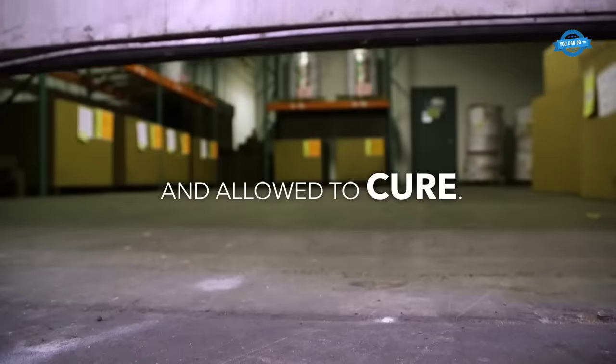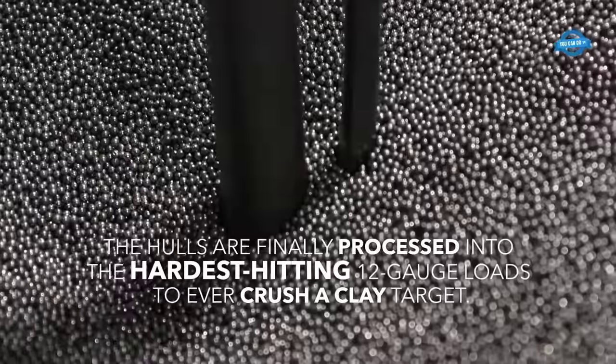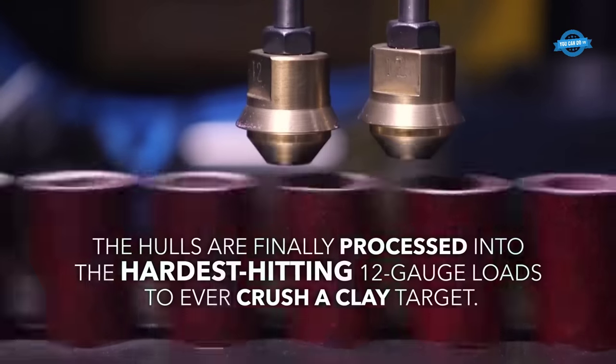Finally, the paper tubes are processed into the hardest-hitting 12-gauge loads. This involves additional steps such as folding, crimping, and sealing the hulls, as well as loading them with shot and powder to create finished shotgun shells.